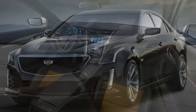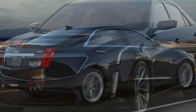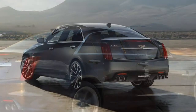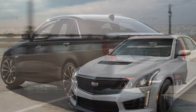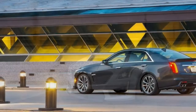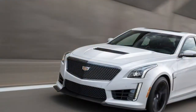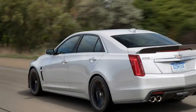In brake testing, a CTS-V stopped from 60 miles per hour in just 102 feet, which is true sports car territory. In government crash tests, the regular CTS, on which the CTS-V is based, received an overall five-star rating for front and side crash and rollover protection. The Insurance Institute for Highway Safety gave the CTS its highest rating of good in the moderate overlap front impact and side impact crash tests.